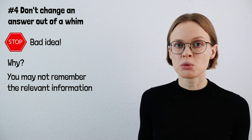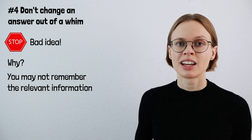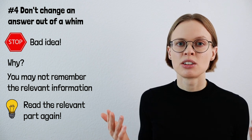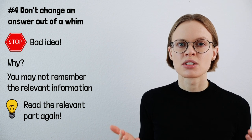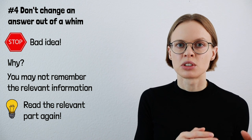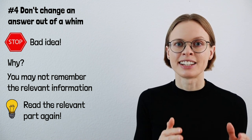Don't do that. If you want to change an answer, that's totally fine — if you're unsure about a question, you should definitely think about it. But if you do, always read that part of the passage again that is relevant to the question, because you may not remember all the essential information. So definitely re-read that part before you change your answer. If you don't have the time to read it again, don't change your answer — let it stand as it is.